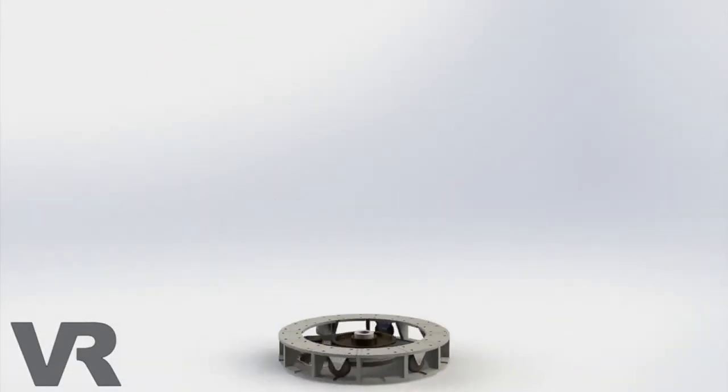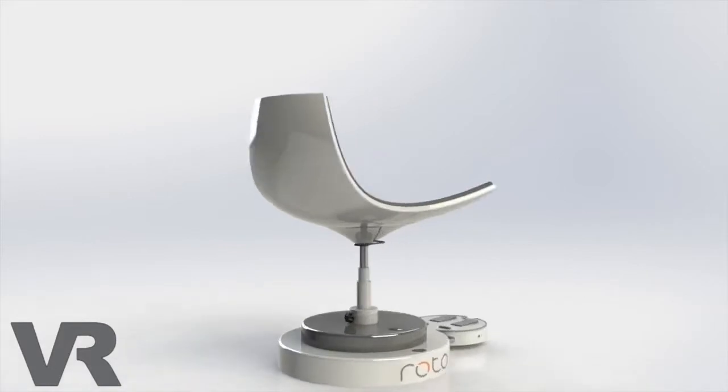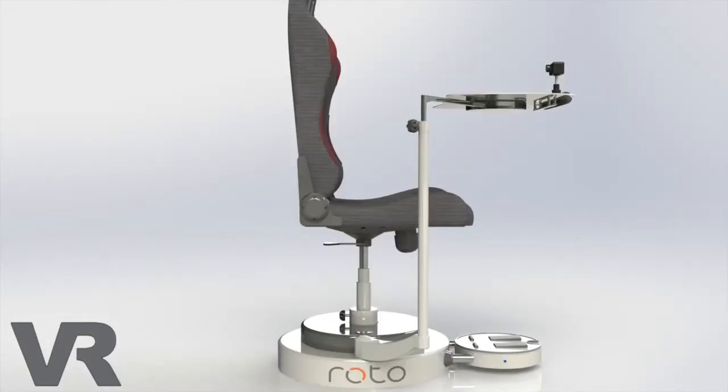My name is Elliot Myers and I'm one of the founders of Roto. Roto is the first motorized virtual reality platform.